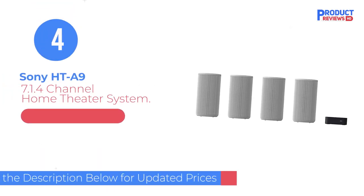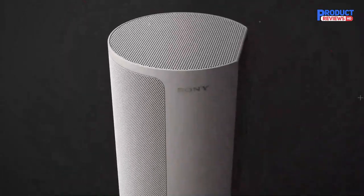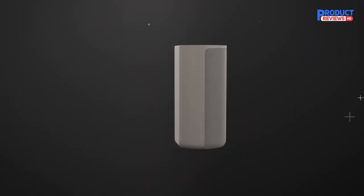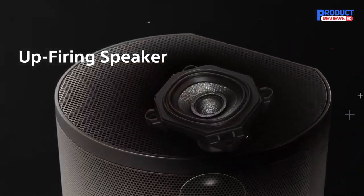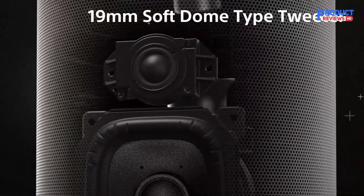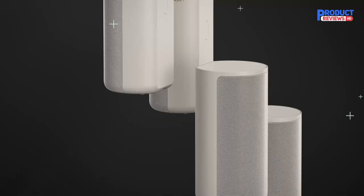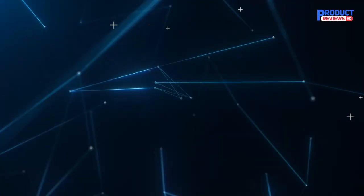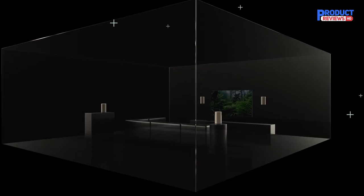Our recommendation number four is the Sony HT-A9 7.1.4 Home Theater System. The Sony HT-A9 is a premium setup with a very unique design — instead of a wide soundbar, it comes with a small control box and four satellite speakers. Sony's 360 Spatial Sound technology creates a more immersive listening experience with a wide-sounding soundstage. It also has sound field optimization to calibrate your setup based on your room's acoustics, and it supports Atmos content with very immersive surround performance.